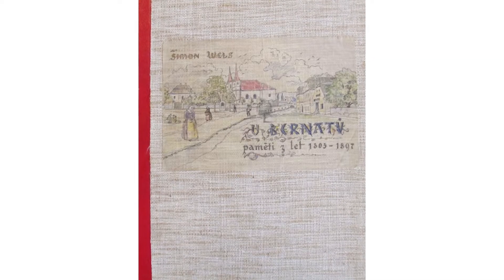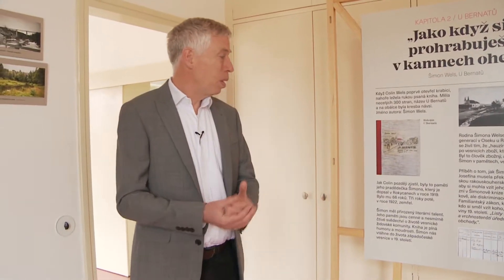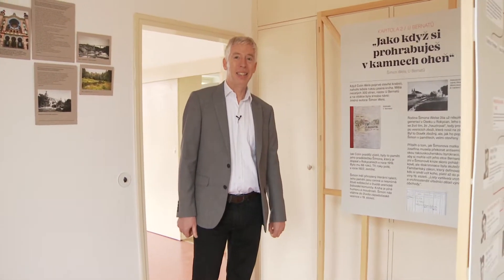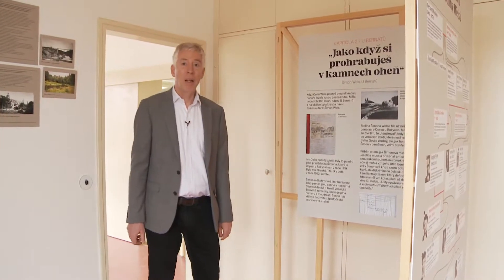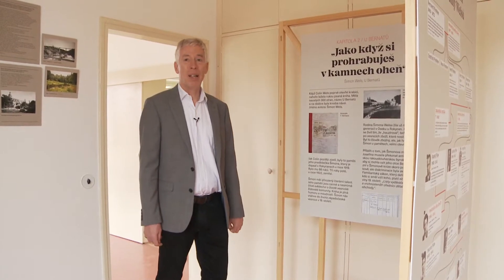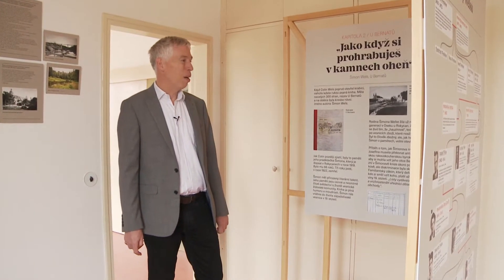The author is Simon Wels, and there's an illustration of a village green. When you open the book it's handwritten — it's the memoir of Colin's great-grandfather, Simon Wels. He was an ordinary man, a villager, he didn't have a great deal of education, but he had an immense literary talent. His memoir is a delight to read, full of life, giving you a vivid picture of the lives of members of the family and of the people around them in the village.